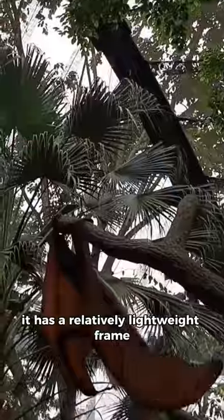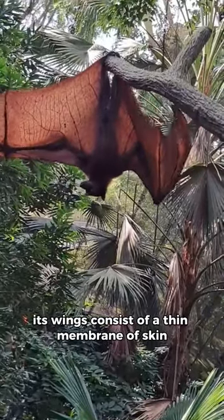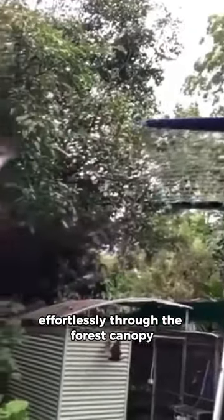Despite its size, it has a relatively lightweight frame and a skeletal structure adapted for powered flight. Its wings consist of a thin membrane of skin stretched over elongated fingers, which allows it to glide effortlessly through the forest canopy.